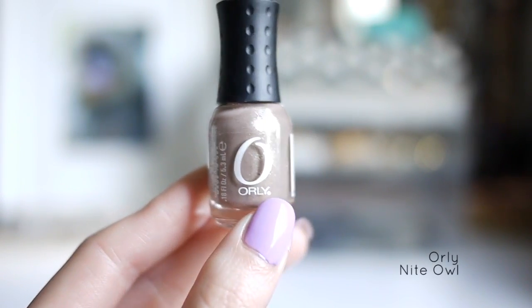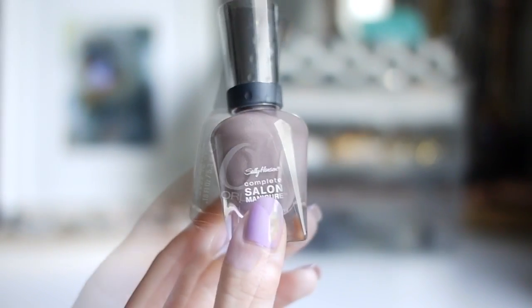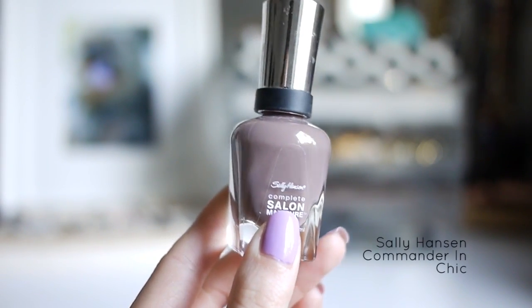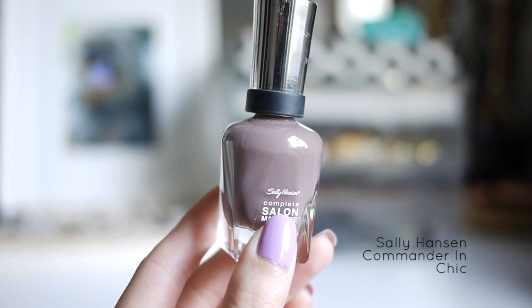This little one is Orly Night Owl, a really pretty taupe brown color with silver shimmer. This last one is the Sally Hansen Commander in Chic. I don't have OPI's You Don't Know Jacques, but this one I think is still really pretty.